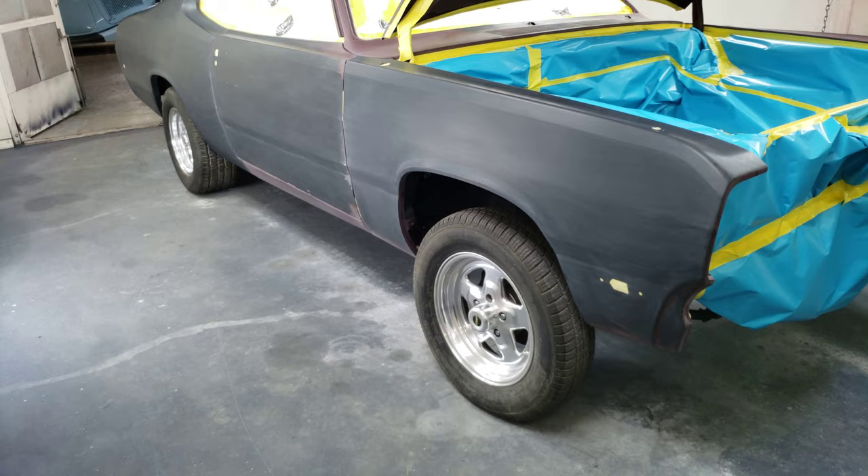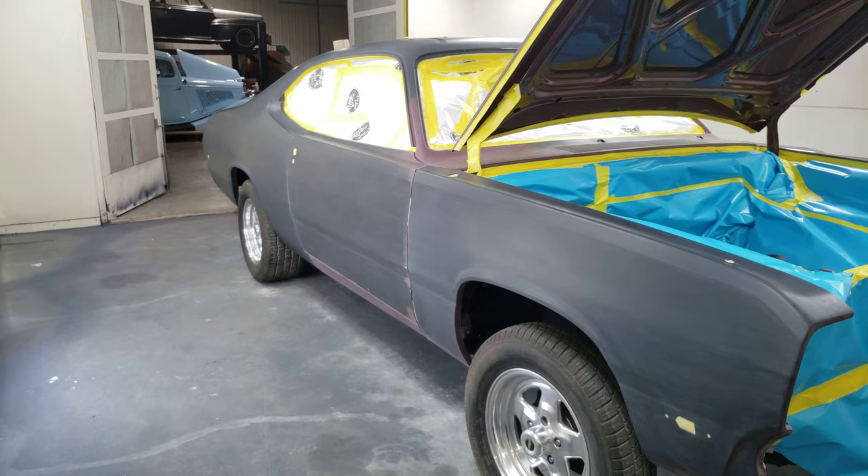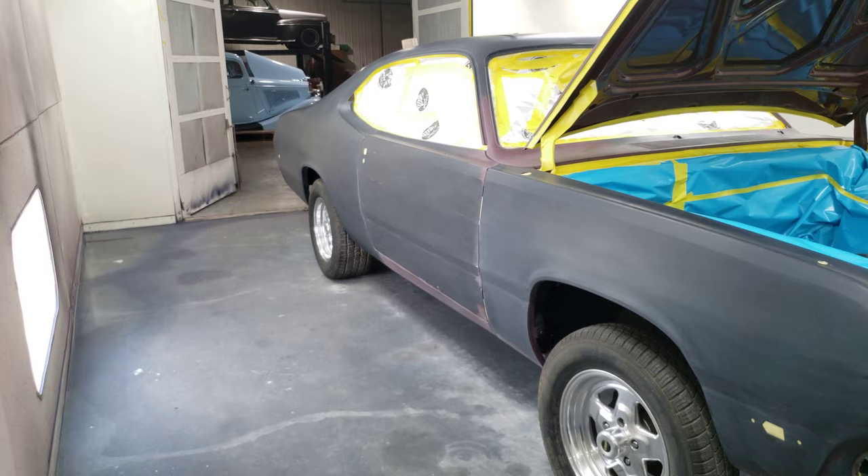Gotta get my wheels covered up and the hood. I've already wiped the car off twice but I'll need to wipe it down again since I've had my grubby hands all over it while taping it up and taking it off. I've got a feeling I may not put the base coat on it, but we shall see.